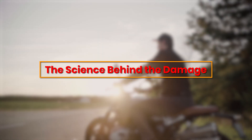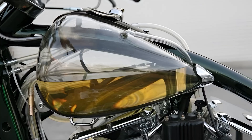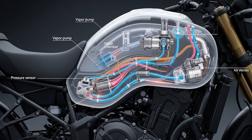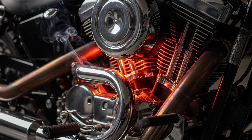The science behind the damage. Let's talk about what's really happening inside your fuel system when you've been riding hard. Your motorcycle's fuel tank isn't just a container — it's a pressurized system that's constantly managing vapor, temperature, and airflow. When your engine runs hot, everything connected to that fuel system heats up too.